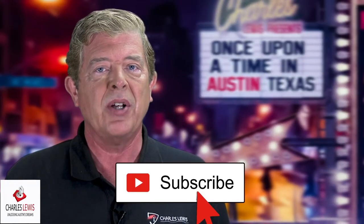Don't forget to subscribe to my channel and hit that notification bell. All of my contact information is in the video description, so don't be shy. Let's make your real estate dream come true.